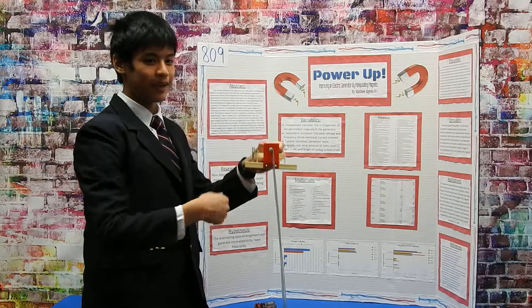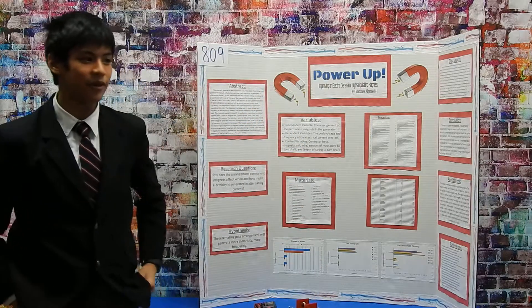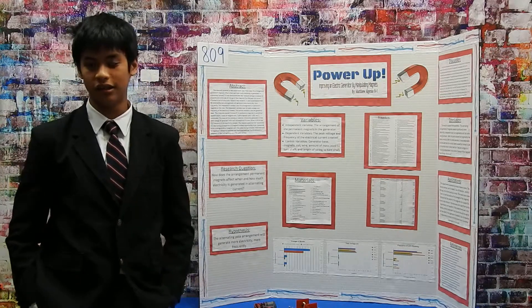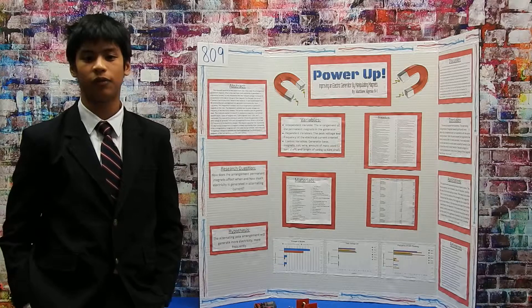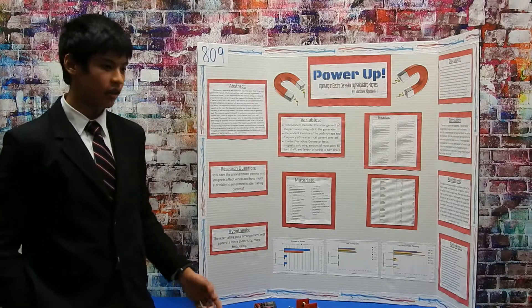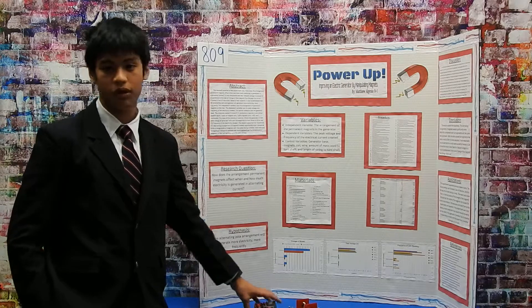I dropped it six times for each arrangement. I tested the frequency of the LED lighting using slow motion photography footage, and then I also tested the peak voltage with the multimeter.